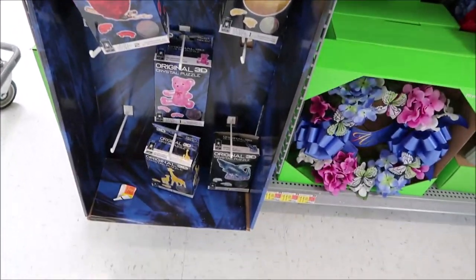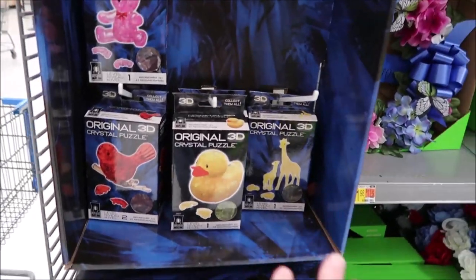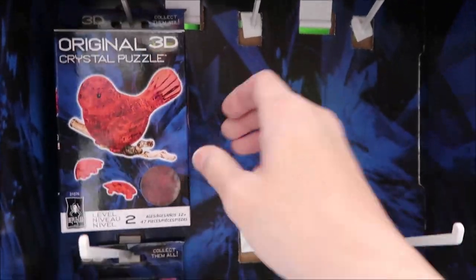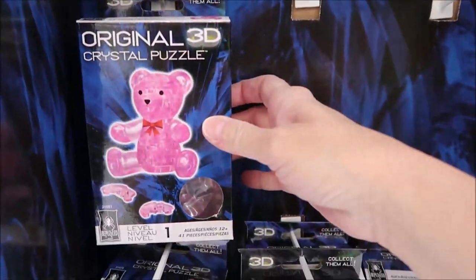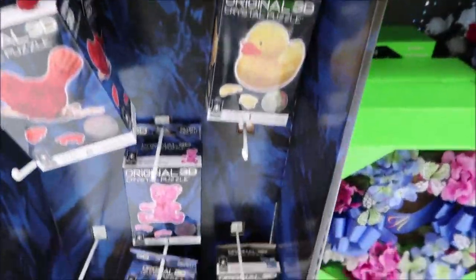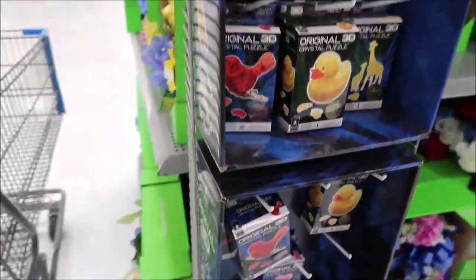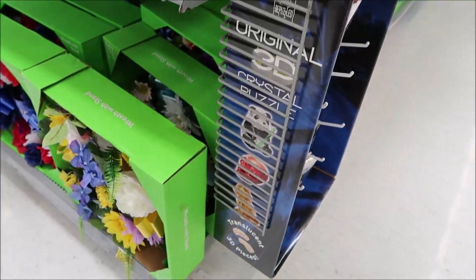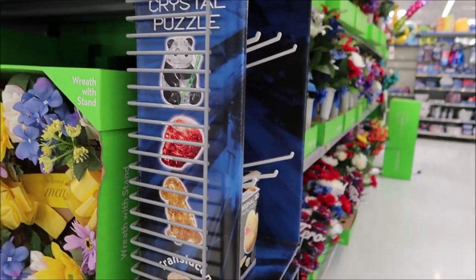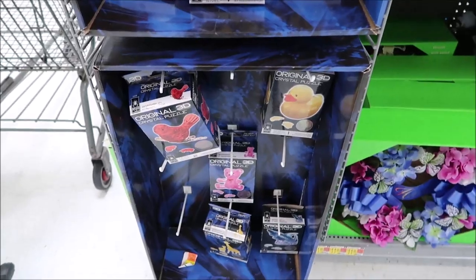Malcolm sent Kevin that crystal 3D London Bus puzzle. These are sold at Walmart - the Original 3D Crystal Puzzle brand. They have a bird, bear, duck, giraffes, panda, shark, dog, and skull. I had just never noticed them before. They have different varieties in Wales than we have here, but I'd never even noticed them until now.